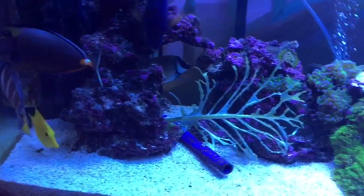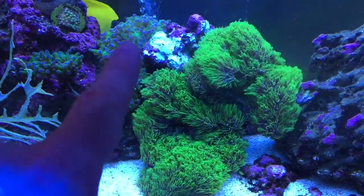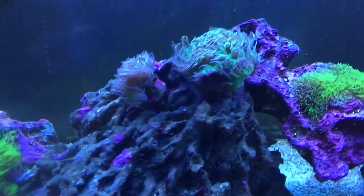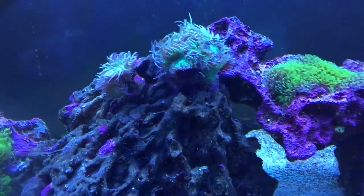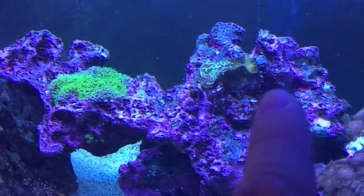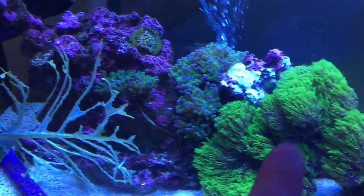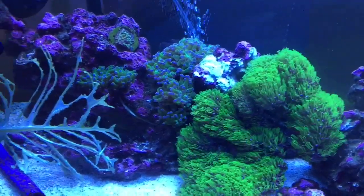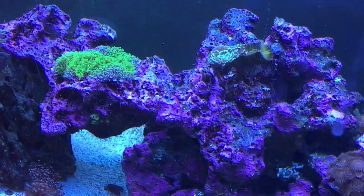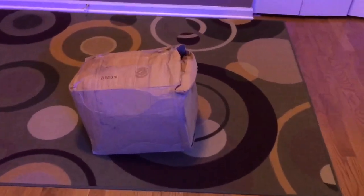I've got a lot of frogspawn, star polyps — these are my favorite. I just turned the light on. Duncan coral, they're still kind of small. My hammer coral is kind of small too; the right side died. It was over here kind of on the bottom, and I think one of the tentacles reached out and stung them. I thought it was the water quality but only the right side died.